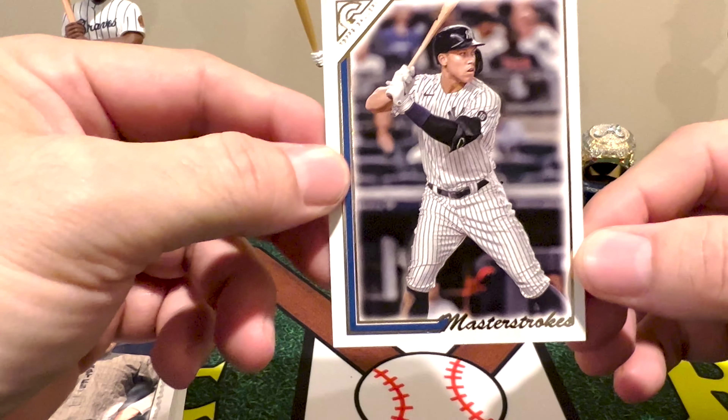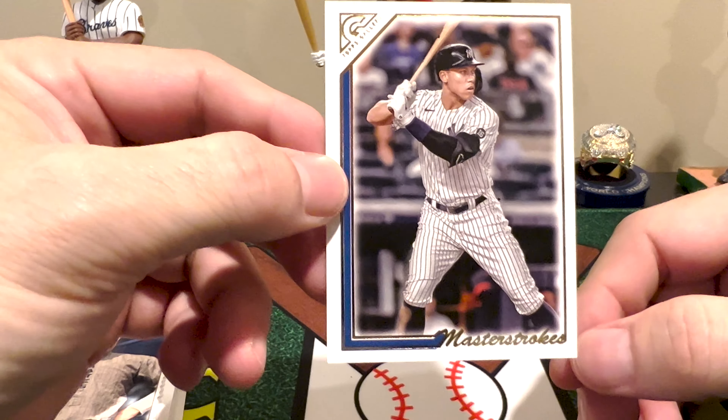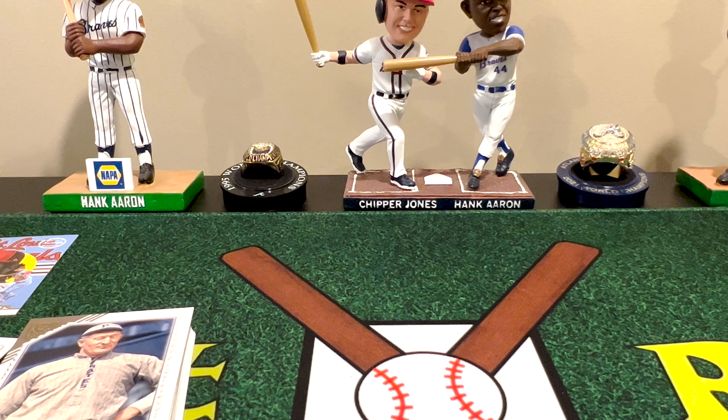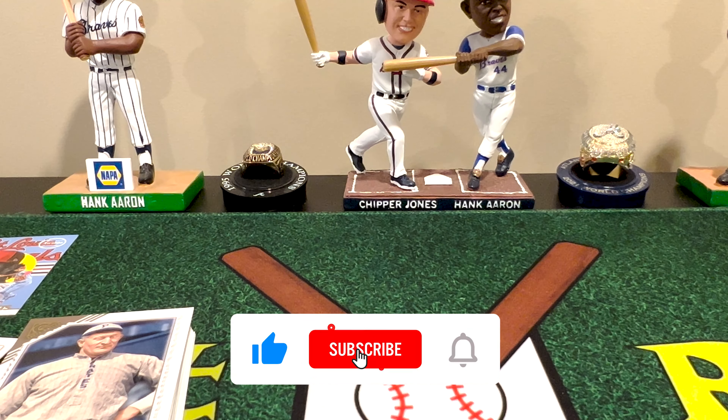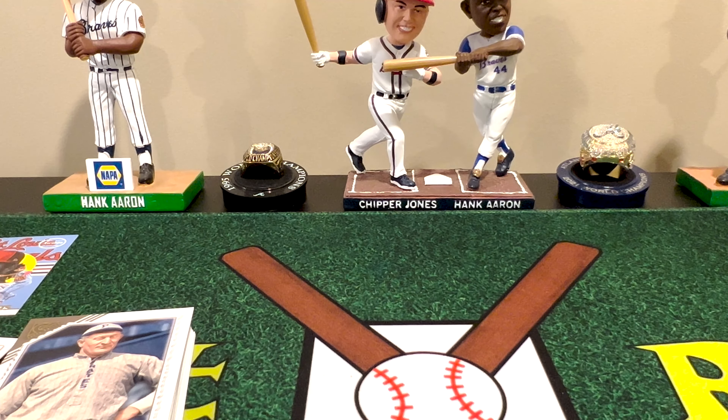And we'll end it with the American League MVP, the man who hit 62 home runs, the new captain of the Yankees — Aaron Judge. Appreciate you taking the time to watch — basically a base rip of this retail-only product. A lot of fun, not something I'm really going to chase, but if I get to open it, why not? You never know what you're going to pull. Hope you enjoyed it — come join the channel, hit that subscribe button and the notify bell, drop a comment below, and a thumbs up always helps. Looking forward to doing this again soon — until next time, bye now!